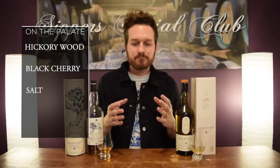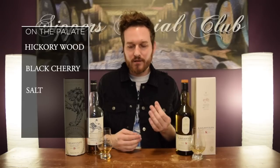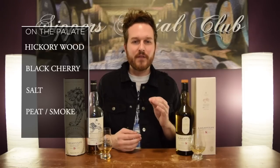And then the finish. Medium in length, I'd say. Slightly drying. And then that hickory wood hits you again — it lingers around. Same with a little bit of peatiness, smokiness, a little bit of saltiness as well. And that cherry.